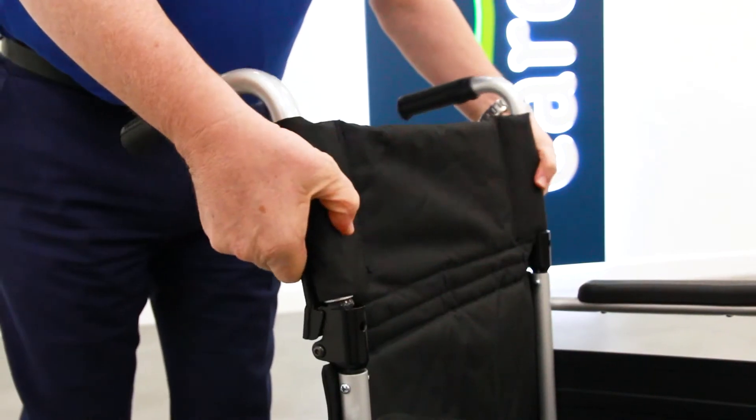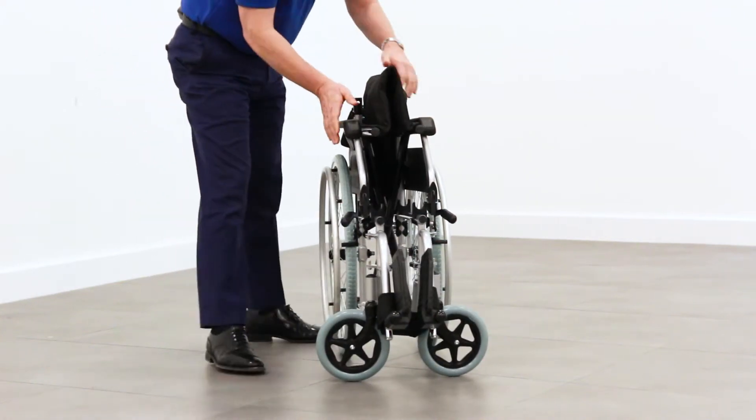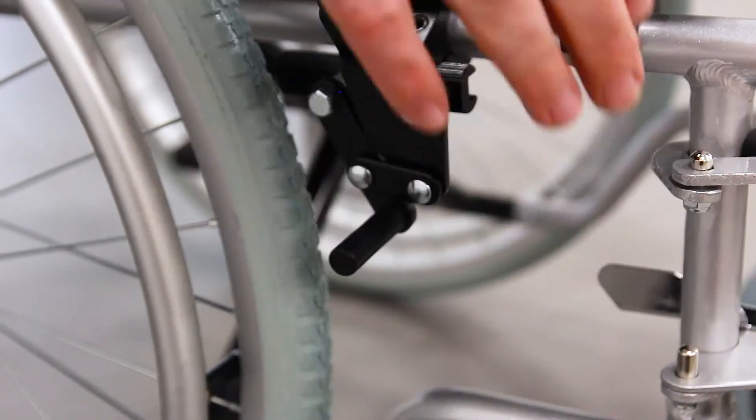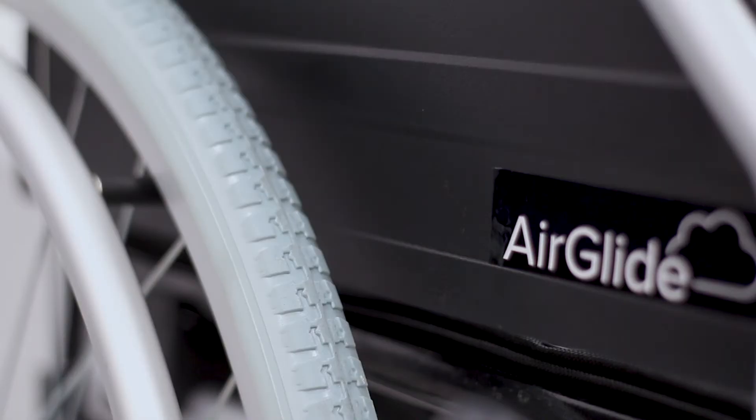It's got a half folding back to reduce the size even further for transportation and storage. There's no compromise on safety or comfort either with its 24-inch self-propelled wheels, and it's also got solid tyres which last for years.